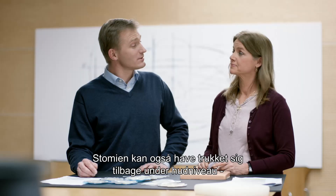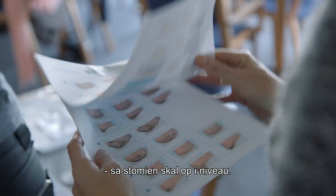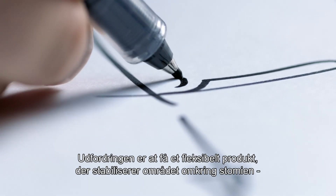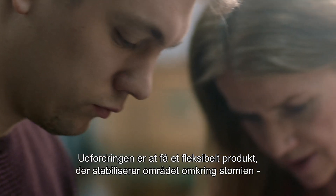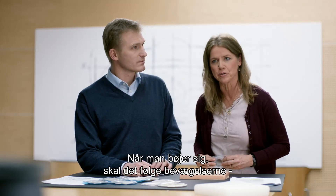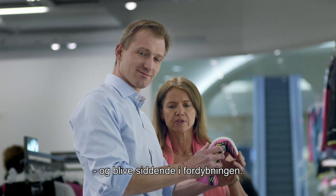Stomas can be retracted or flush with the skin surface, so they need to be protruded out. The challenge is to have a flexible product that at the same time stabilizes the area right around the stoma, evening out everything, so that whenever you bend, it just follows your movement and stays where it needs to stay.